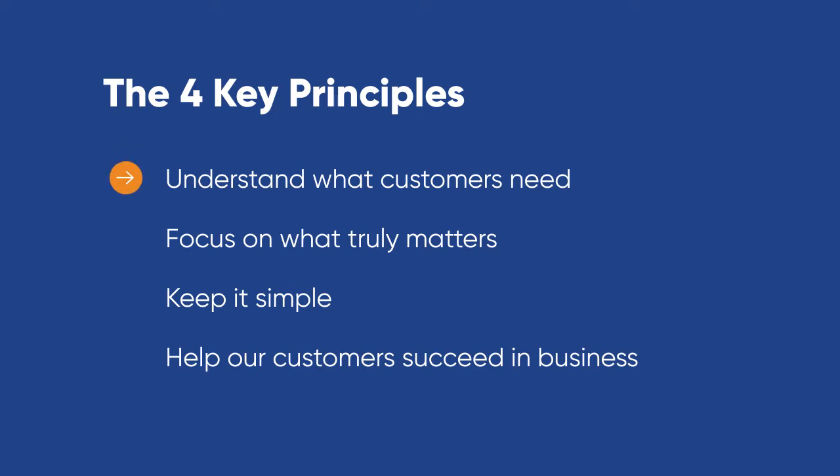1. Understand what customers need. 2. Focus on what truly matters. 3. Keep it simple. 4. Help customers succeed in business.